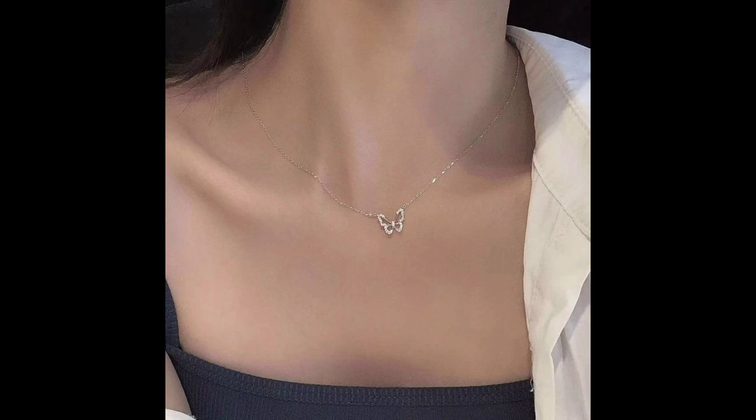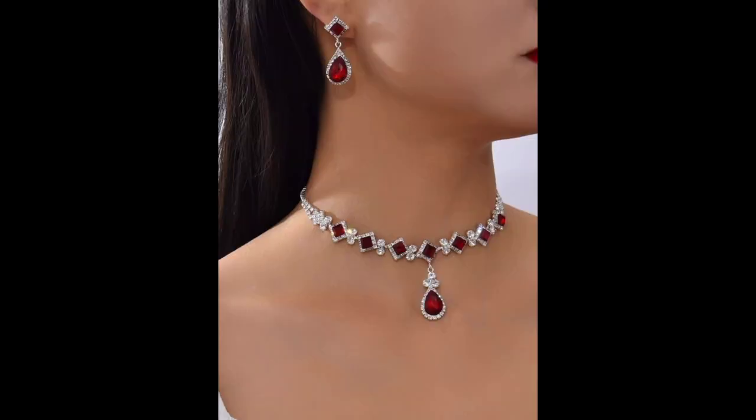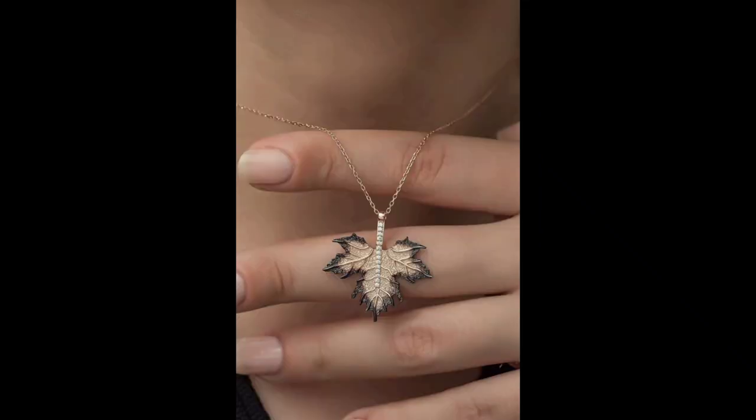Number one: history and evolution. Necklaces have been cherished by women throughout history. We will start by exploring the rich history of necklaces from ancient civilizations like Egypt and Rome to modern fashion trends. This segment will take viewers on a journey through time.